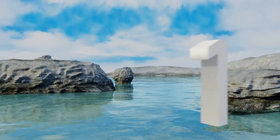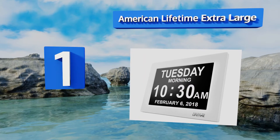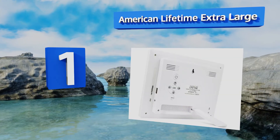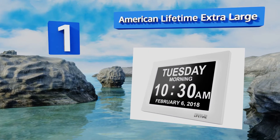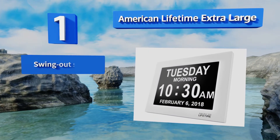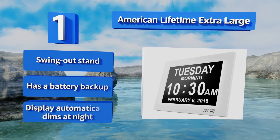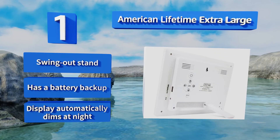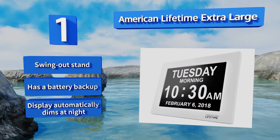Coming in at number one, the American Lifetime Extra Large allows the user to set up to five daily alarms and gives them the option to create medication reminders so they never forget to take an important prescription. Once an alarm sounds, all you have to do is press any key to stop it. It comes with a swing-out stand, a battery backup, and a display that automatically dims at night.